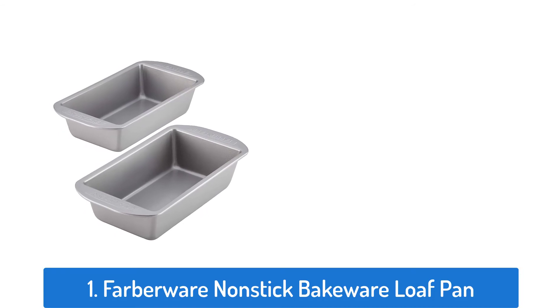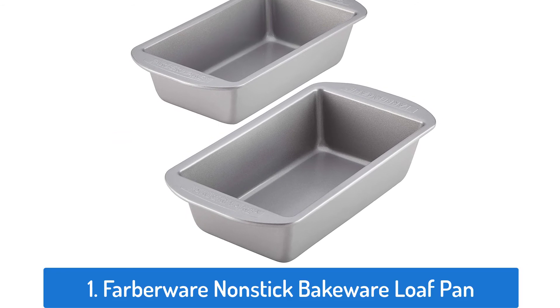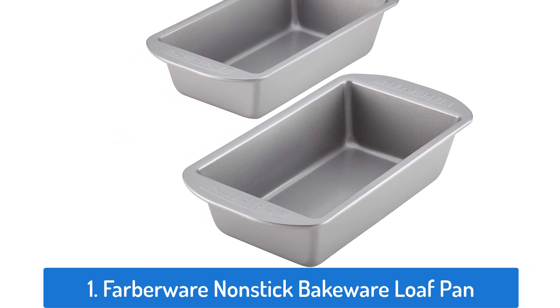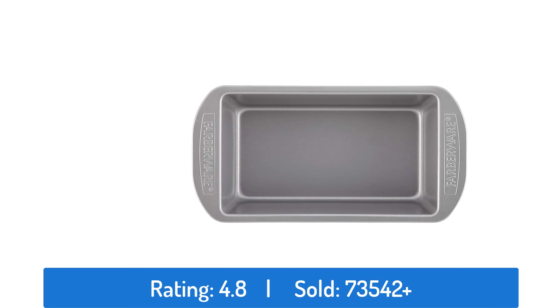Number one: Barberware Nonstick Bakeware Loaf Pan. This loaf pan has a rating of 4.8 and has sold over 73,542 times.